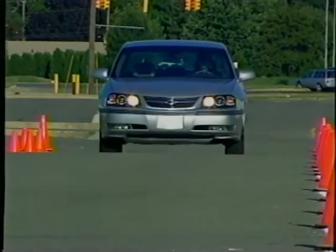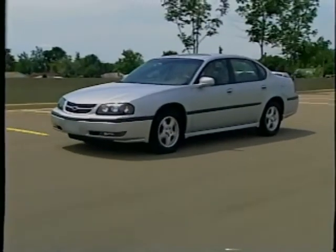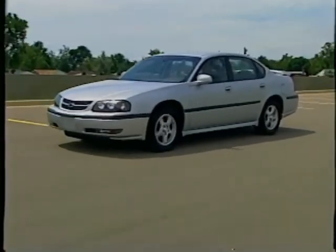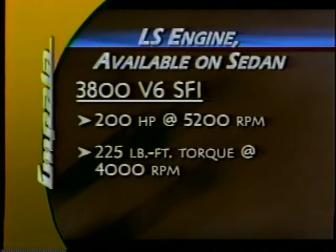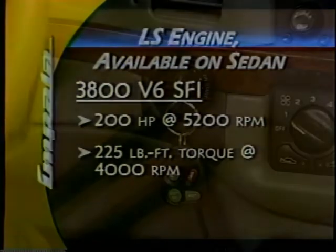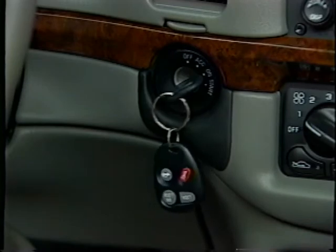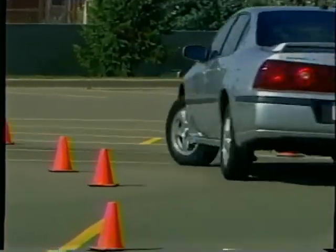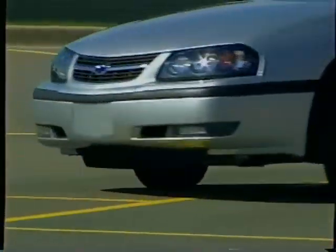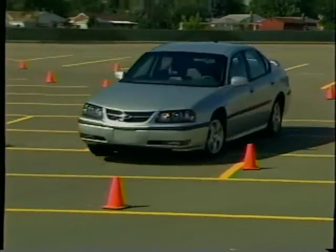A broad torque band is helpful for the kind of acceleration usually desired during stop-and-go driving. Impala has one of the highest torque ratings in its class and impressive fuel economy. The 3800 produces 200 horsepower at 5,200 RPM and 225 foot-pounds of torque at 4,000 RPM. Both engines have sequential fuel injection, which optimizes fuel efficiency, acceleration, and quick start-ups in all weather conditions. Both engines are paired with a smooth-shifting, 4-speed electronically controlled automatic transmission with electronic controls that help protect against over-revving in low-range gears and monitor driving conditions to maintain optimum shift quality.